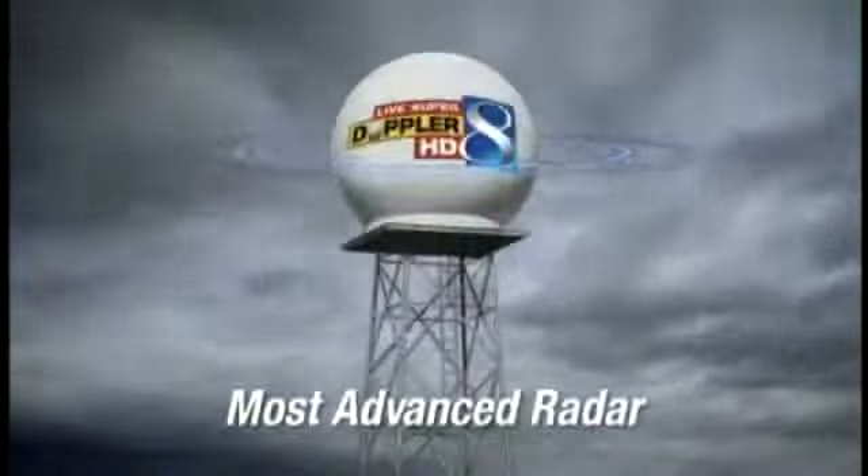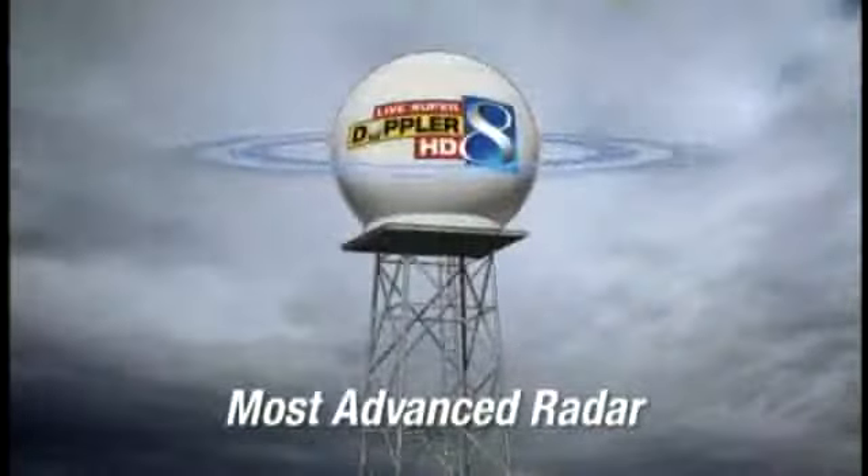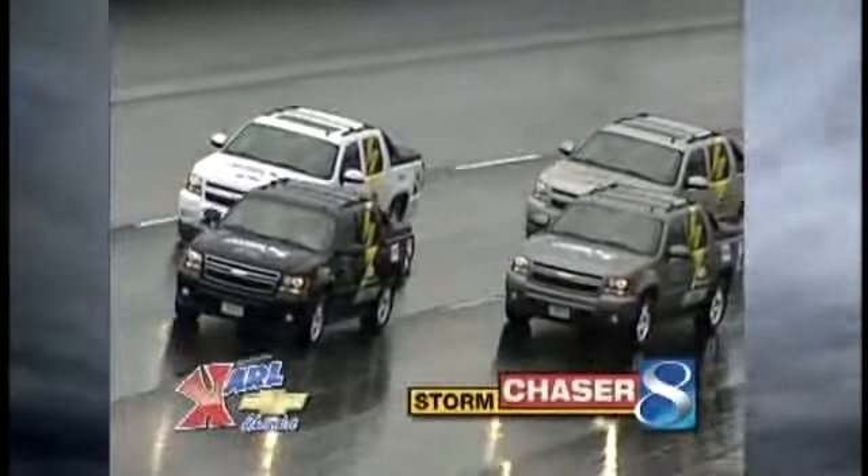Your most accurate meteorologist using the most advanced radar — live Super Doppler HD — keeping you safe under an umbrella of protection.